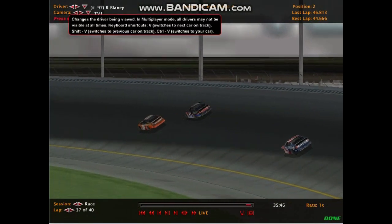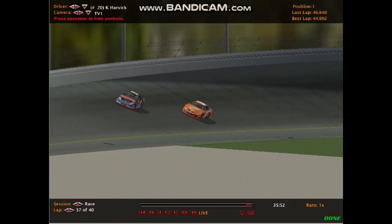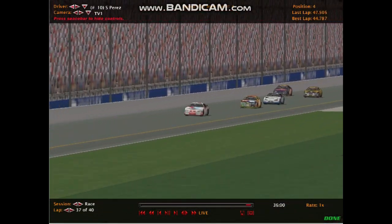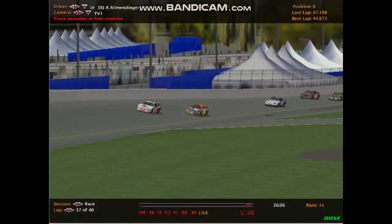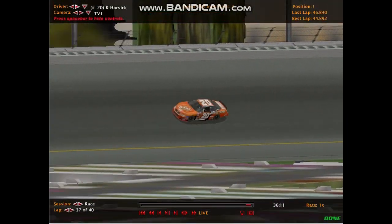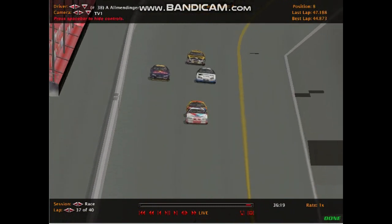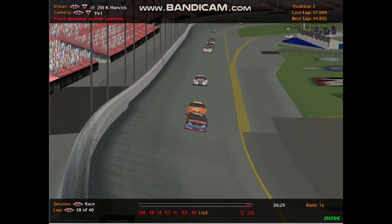Ryan Blaney comes on the outside of Kevin Harvick — Harvick didn't judge that corner right and had to back off, while Blaney did. Now Blaney leads over Harvick — two NASCAR drivers duking it out for the World Stock Car Series win here at Daytona. But Alex Rossi is closing in, and Perez and Allmendinger are trying to get a run going. It's basically Blaney, Harvick, and Rossi duking it out for the win, as Perez and Allmendinger try to get into a tandem to catch up.